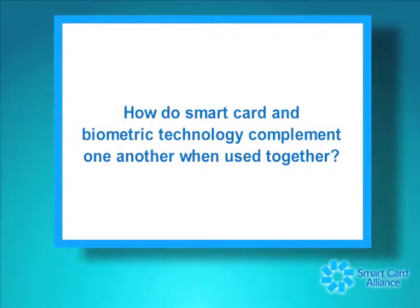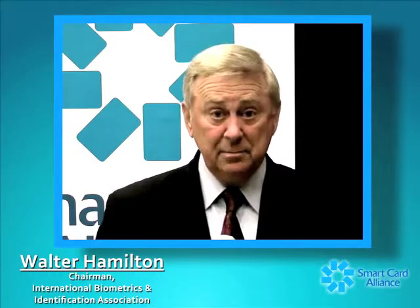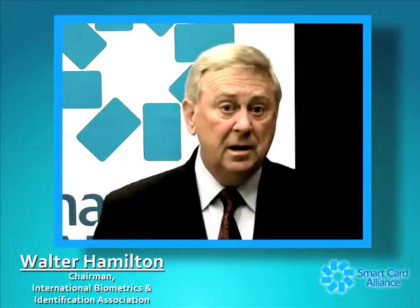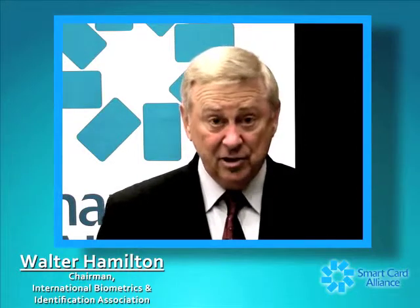Biometrics in combination with smart cards is very complementary because the smart card provides a portable data file that is cryptographically secure in terms of the information stored in the memory of the card. That can include personally identifiable information that you want to protect from a privacy as well as a security perspective, including biometric data. The card can validate that it is a legitimate card, that it has been issued by an appropriate authority, and that the data on the card hasn't been altered or modified — all through cryptographic processes in a very secure manner.